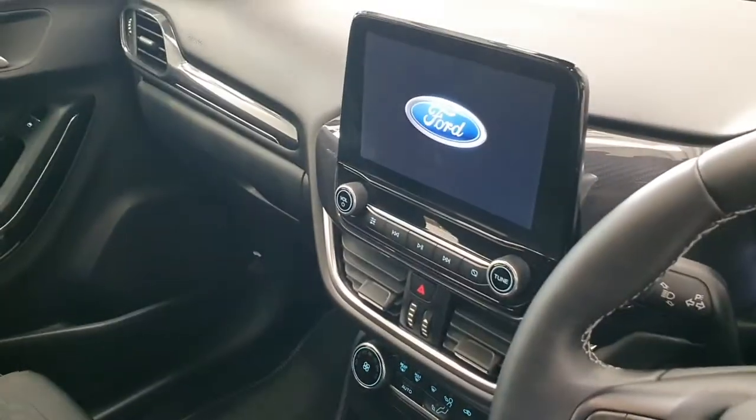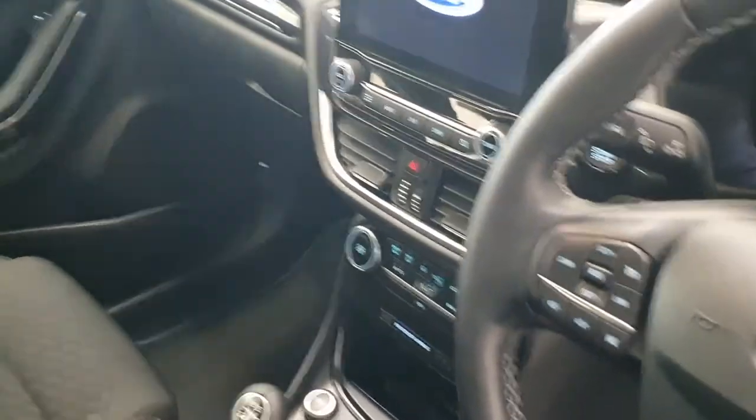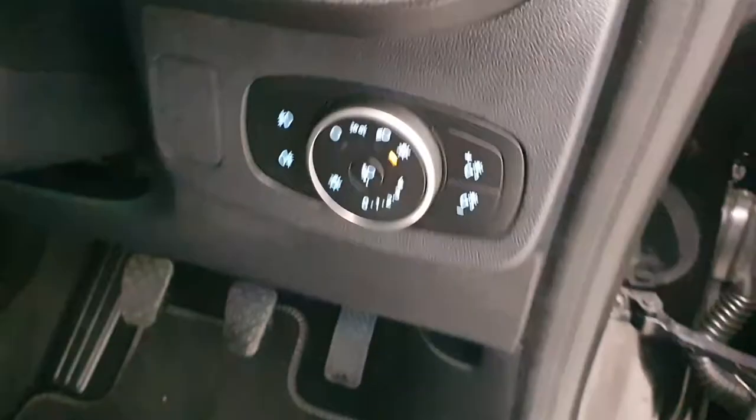It also comes with rear parking sensors, a touchscreen infotainment system with Android Auto compatibility as well as satnav and Bluetooth. You also get lane departure warning and cruise control, automatic headlights, and electric mirrors.